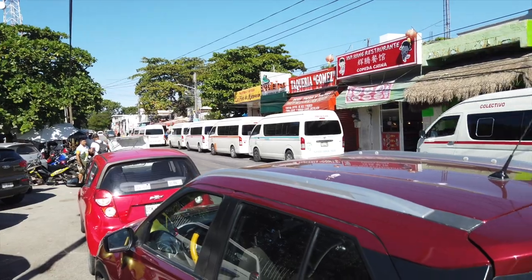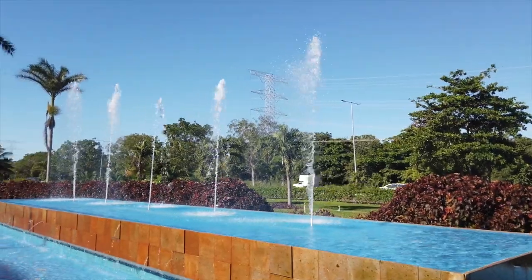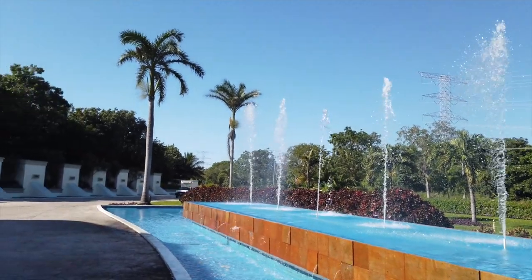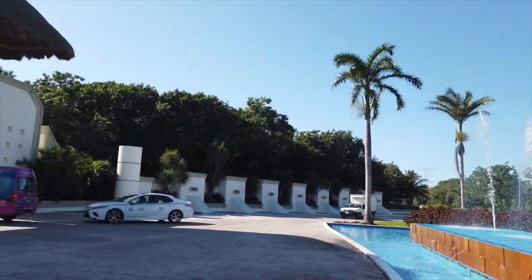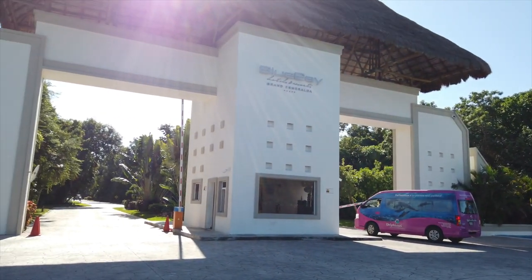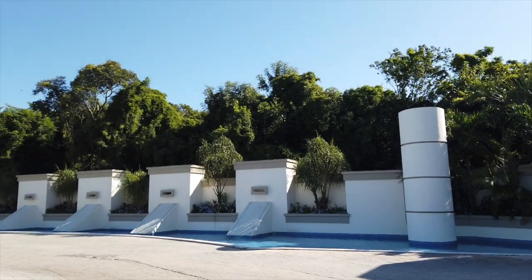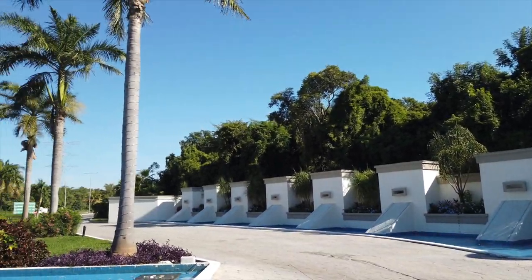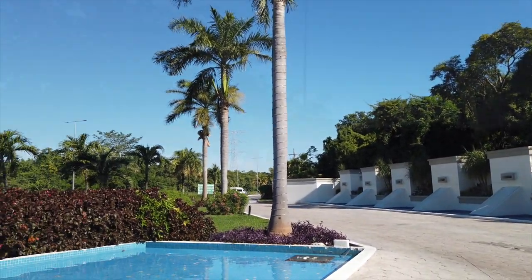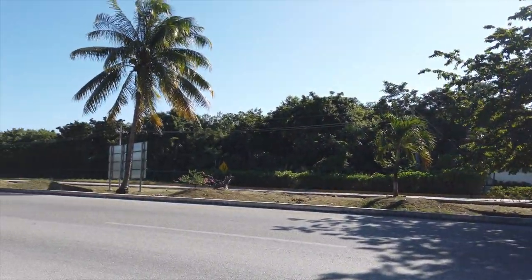To pick up one of these collectivos the first thing you have to do is get to the main highway. Our hotel is located right on the highway — the Blue Bay Grand Esmeralda Hotel in Riviera Maya. Today we're going to Playa del Carmen, which is to the left direction from our hotel, so we need to cross over the highway to catch a collectivo traveling left.